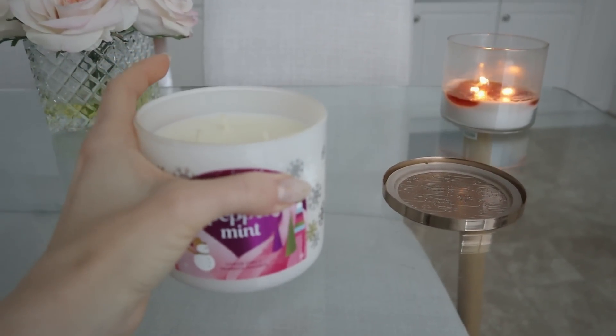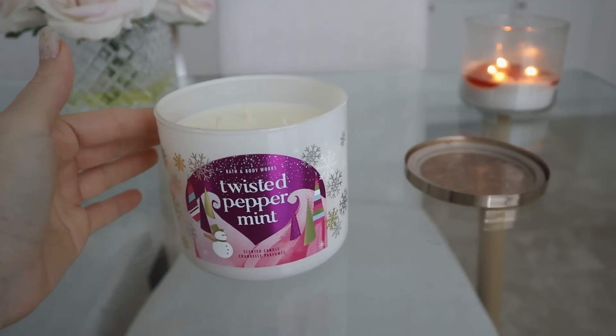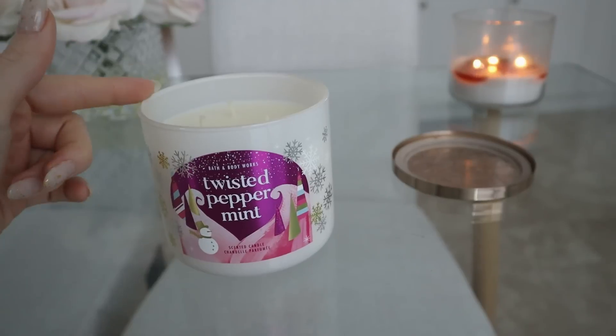I think Bath & Body Works is currently having a sale right now on candles. I think they're $15.99, so I might go and pick up another one tomorrow because I'm actually going to be in the city.